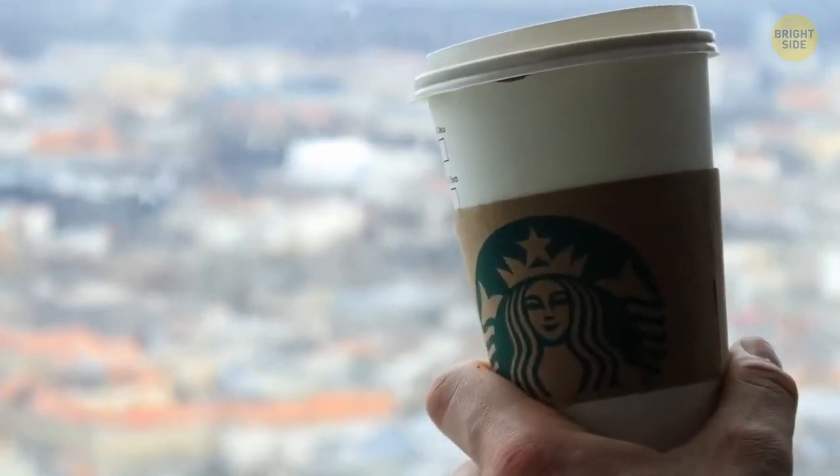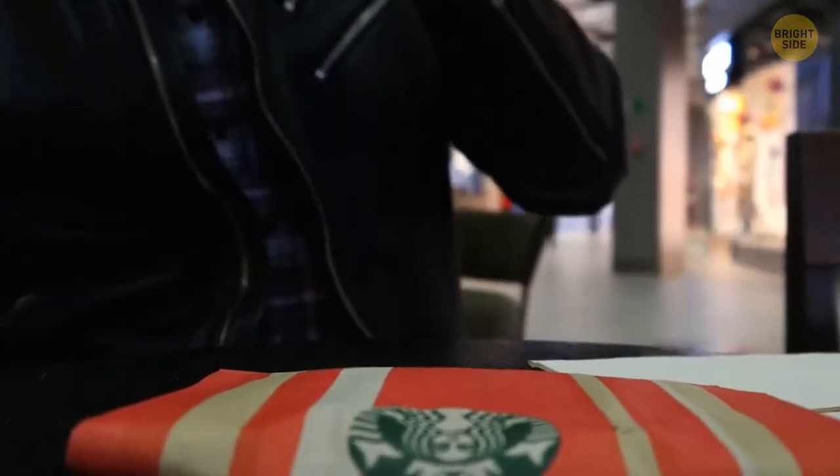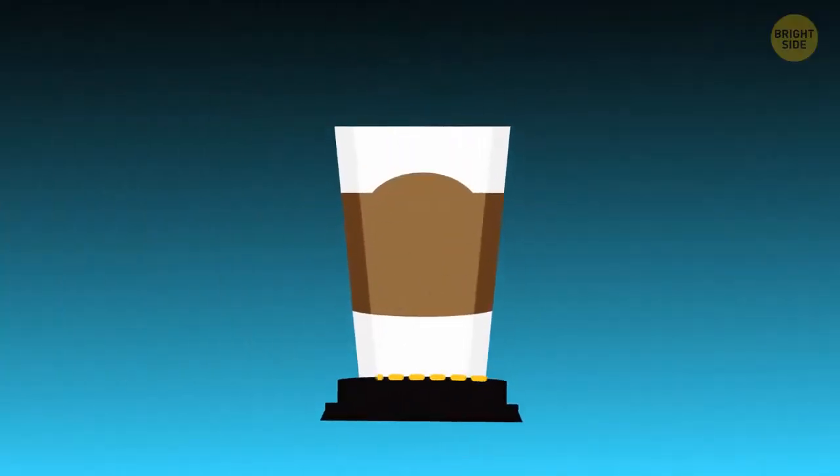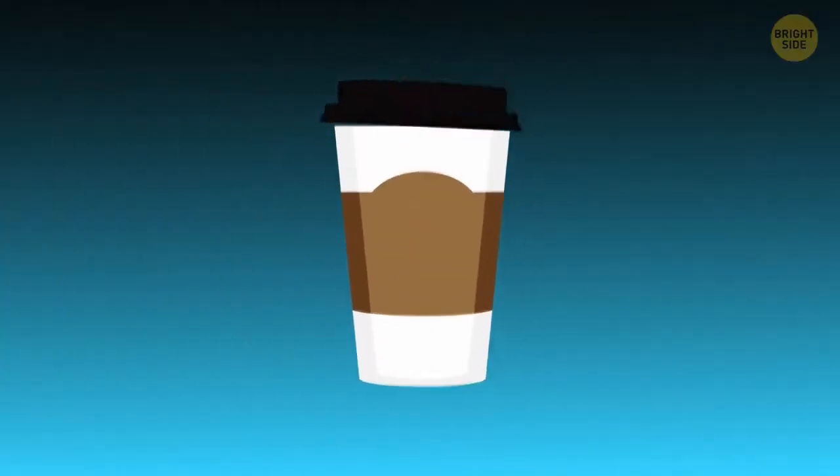You can use a plastic lid from soda cups as a coaster. It has the perfect shape to hold your drink and keep the table surface from getting wet. Don't turn the lid upside down — just put it on the table the same way it was on the cup.